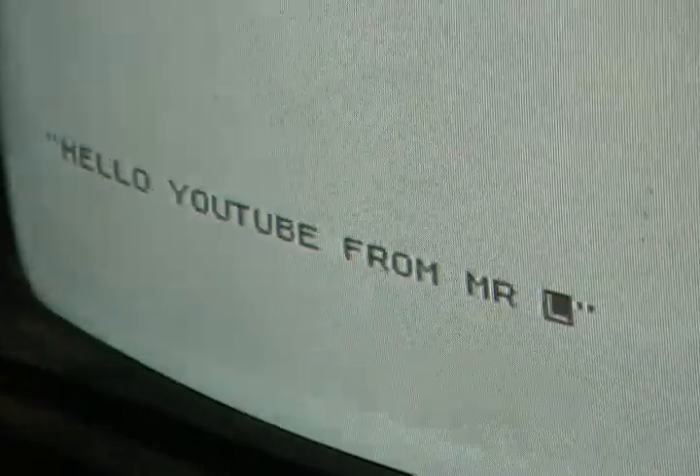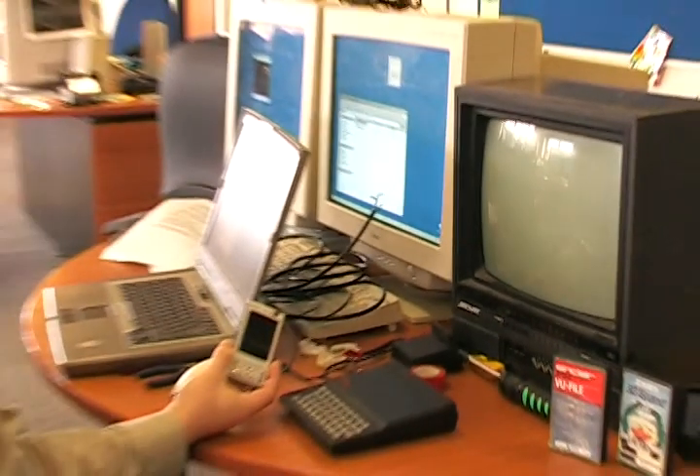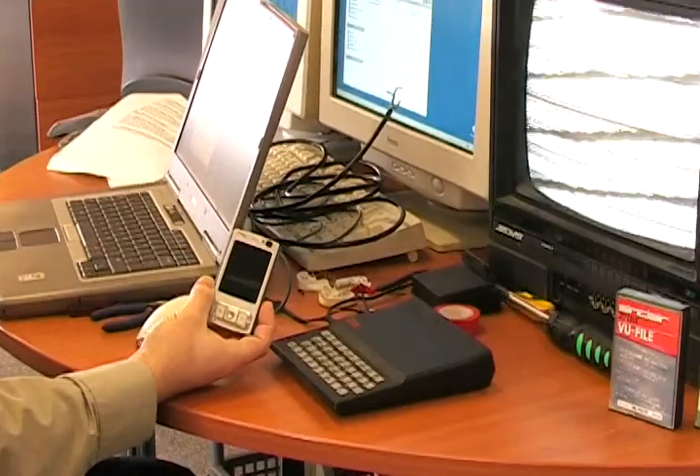Of course, you can also update your Twitter followers using the same technology. Your message is converted to a high-speed beeping sound, a bit like Morse code, but with gaps instead of dots. It is then sent through the audio cable to a machine that converts the sound back to bytes, and forwards the payload to the mobile network.